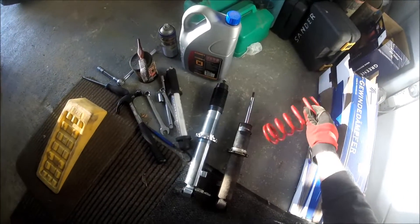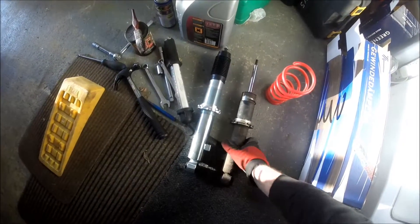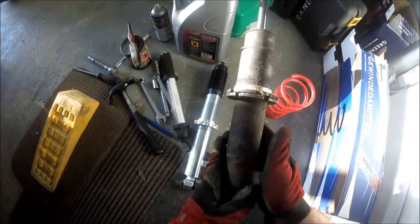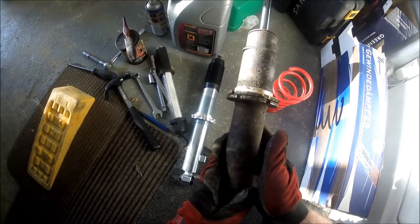They're my old ones. Same brand, but I think not the early model. I just swapped them over.